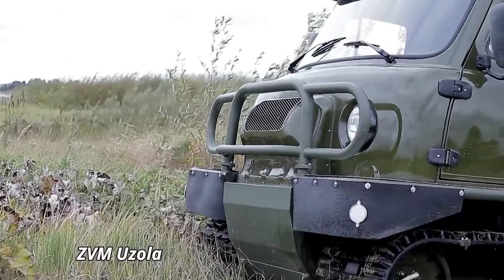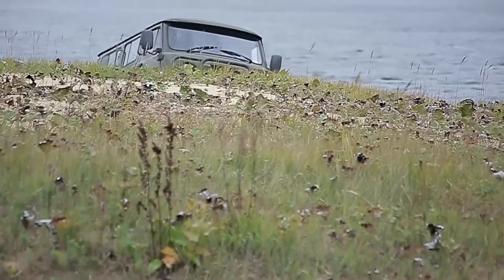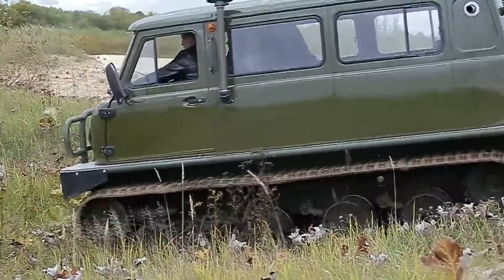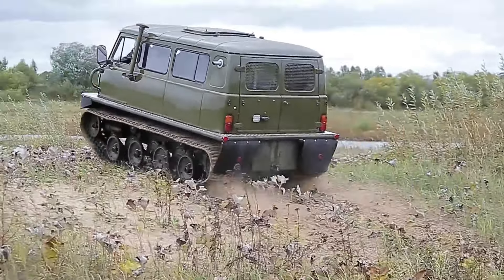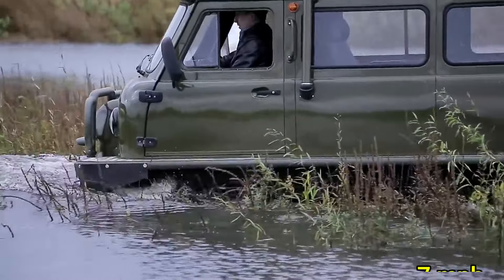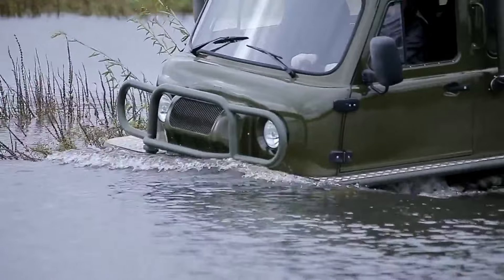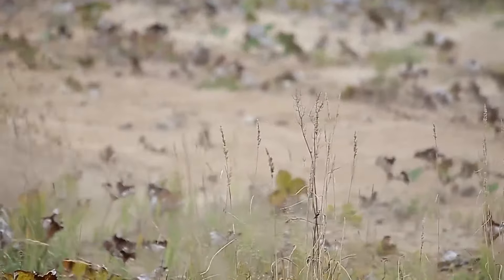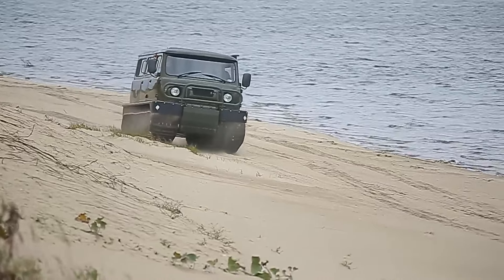The ZVM Uzola is a cutting-edge amphibious vehicle designed for unparalleled versatility and performance in extreme environments. Powered by a dynamic 4.7-liter diesel engine, the Uzola generates 200 horsepower, propelling it to speeds of up to 35 mph on land and 7 mph on water. Its innovative hydromechanical drive system ensures smooth transitions between land and water, making it perfect for navigating through swamps, snow, and rocky terrains. Measuring approximately 14 feet in length, the Uzola features a rugged, high-clearance chassis.